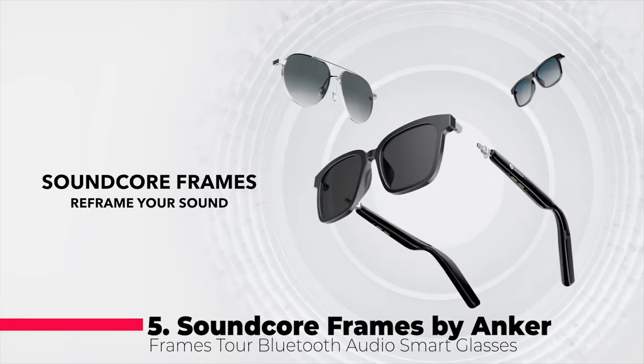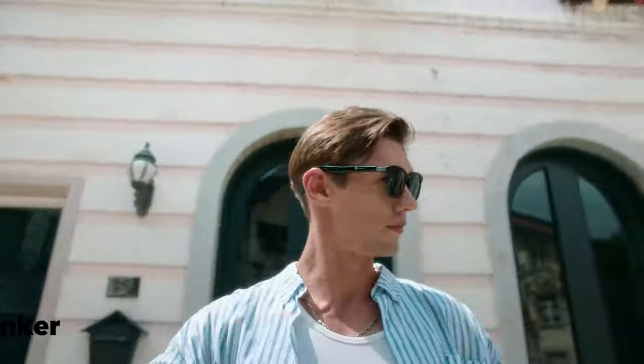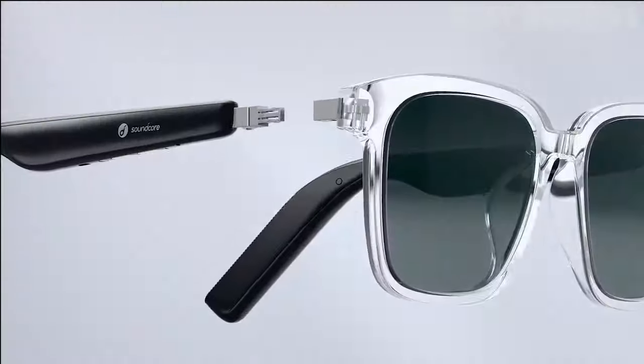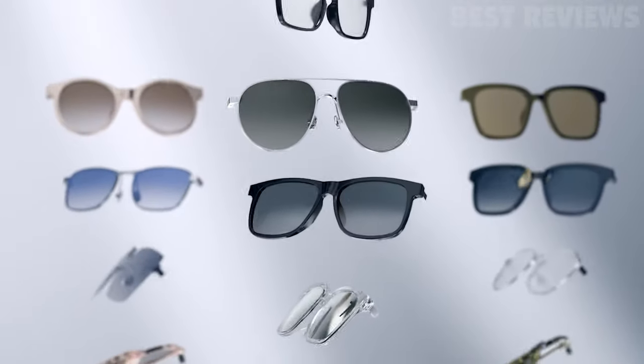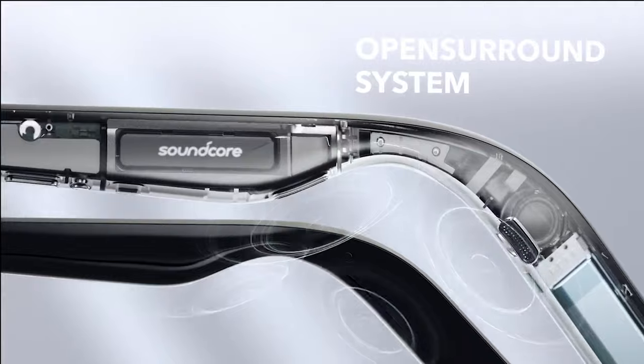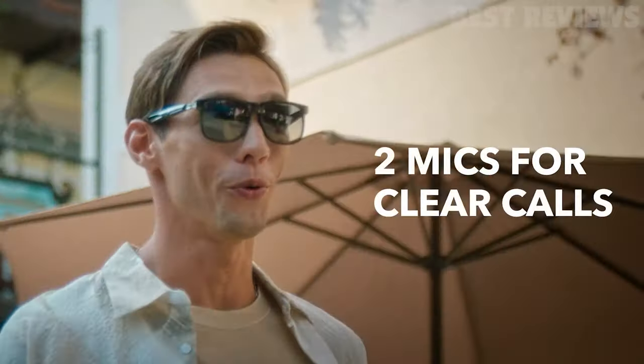Number six, Soundcore Frames. The Soundcore Frames by Anker are a great choice for anyone who wants to enjoy music while being aware of their surroundings. The interchangeable frames allow you to choose between polarized sunglasses and blue light filtering designs to suit your style. With four speakers and a custom audio processor, the audio quality is clear and immersive, while dual microphones ensure clear calls.